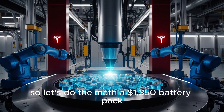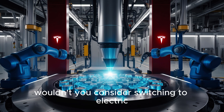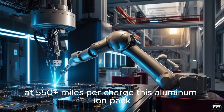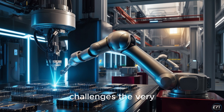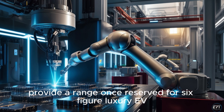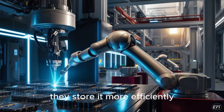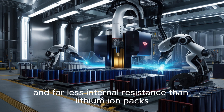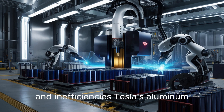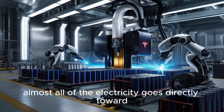A $1,350 battery pack that outperforms even the most expensive gas tanks in both range and cost. At 550-plus miles per charge, this aluminum-ion pack challenges the very definition of electric vehicle limitations. How can a battery that costs less than an iPhone provide a range once reserved for six-figure luxury EVs? It starts with chemistry. Aluminum-ion batteries store energy more efficiently, with higher electron mobility and far less internal resistance. Where traditional EV batteries lose up to 35% of power to heat and inefficiencies, Tesla's aluminum-ion cells retain over 95% of their energy.